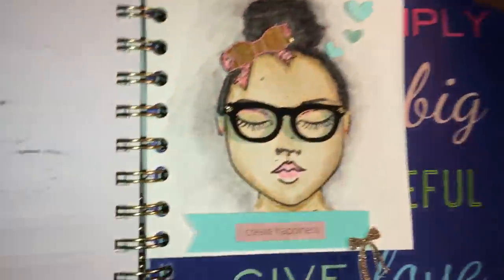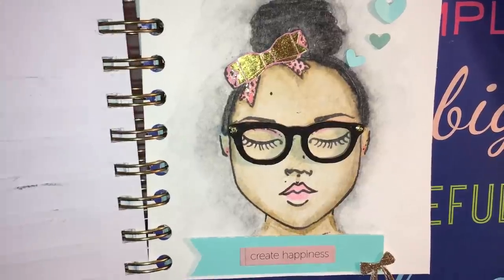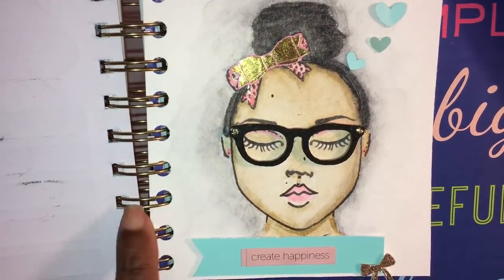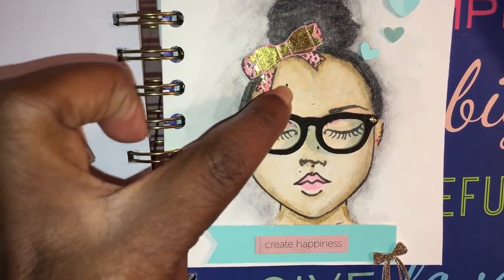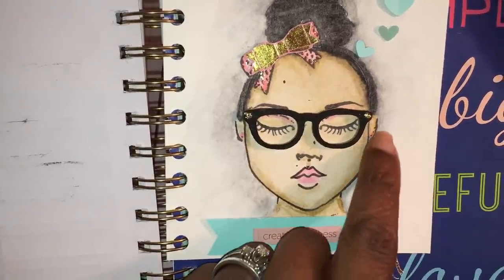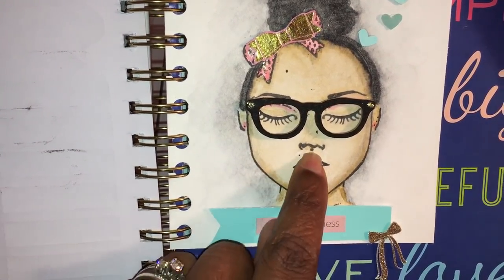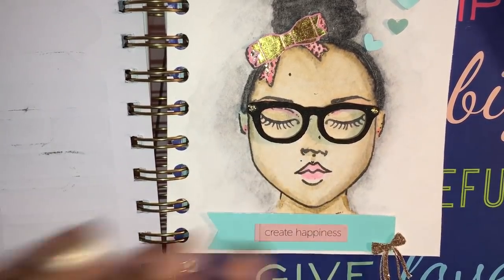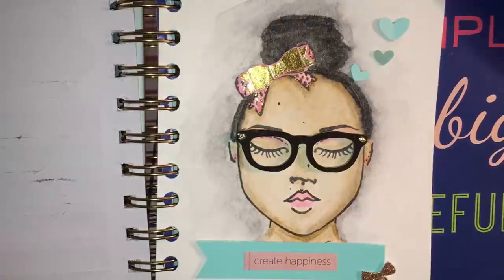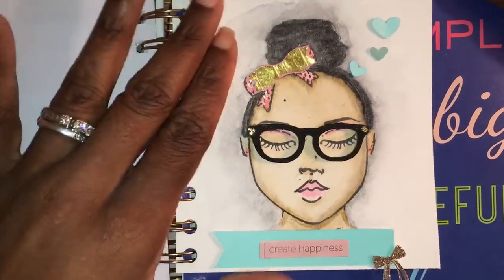This is the main project I stuck inside my planner. I made her up to look like me — she's got black glasses just like mine, a little bow in her hair, and her hair up in a bun. She's got messy hair but she don't care! I put my moles where they needed to go and even put my ear piercings — three on one side and one on the other. I put a banner at the bottom that says 'Create Happiness' with a bow, and little hearts floating up from her head. I just punched it with a hole punch and stuck it inside the planner.